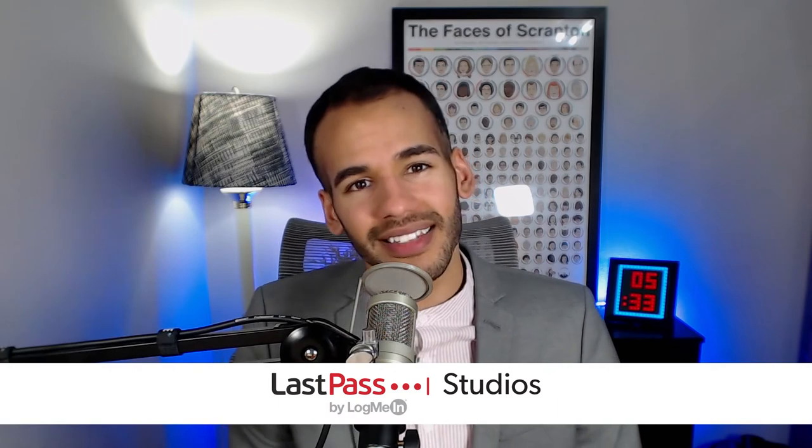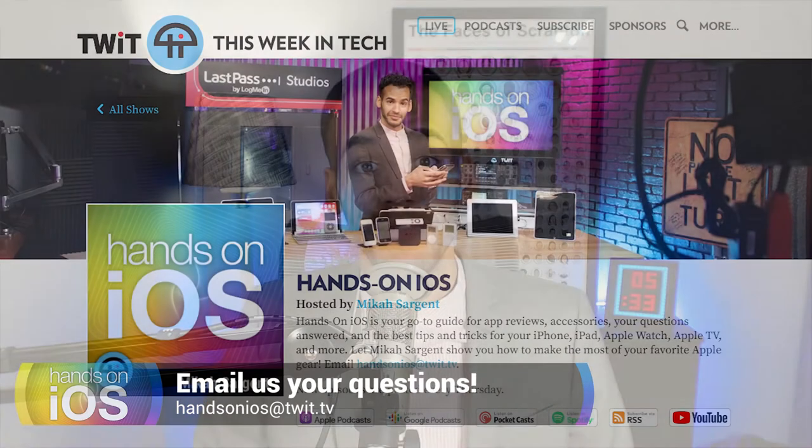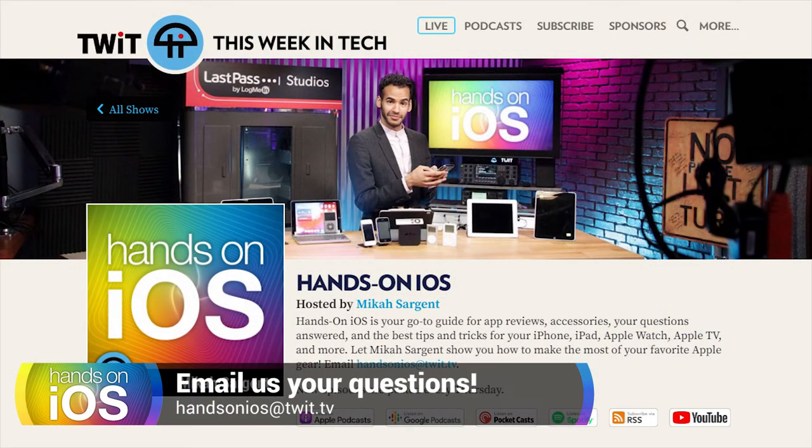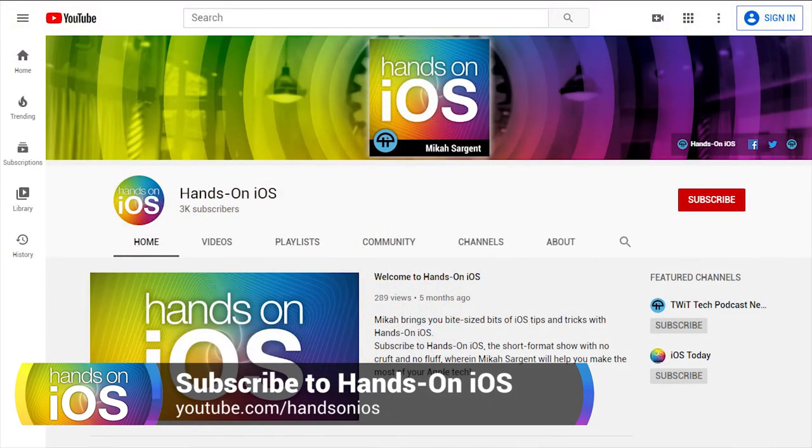I hope I helped you figure out what you needed to know — the quick and easy way to subscribe to Apple One, Apple's new bundled subscription service. It is a complex understanding when it comes to how the different plans work and what's included. Please do let me know if you still have questions about Apple One. Thanks so much for tuning in to Hands on iOS. If you have questions, it's handsonios@twit.tv, or head to twit.tv slash HOI and subscribe to the show in audio or video formats, and youtube.com slash Hands on iOS.